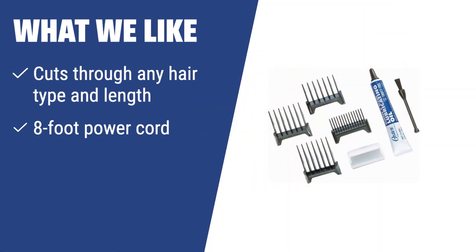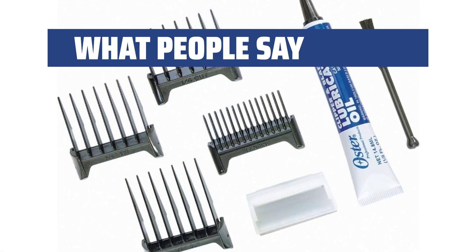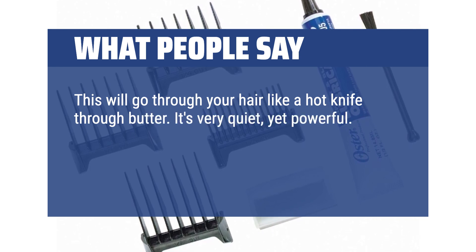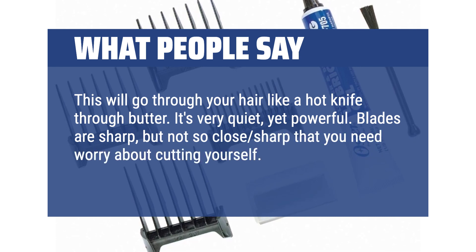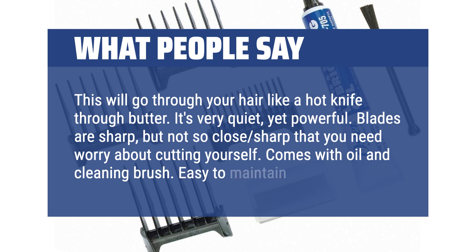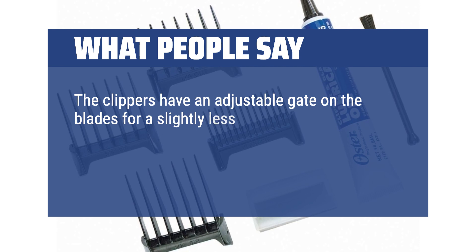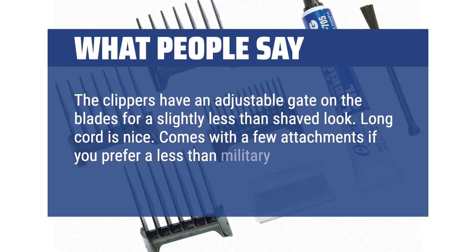What we like: If you have thick or heavy hair and are looking for a clipper that cuts through any hair type and length, has an 8-foot power cord for easy maneuverability, and features cryogenically treated blades for additional wear resistance, then this is the clipper for you. What people say: This will go through your hair like a hot knife through butter. It's very quiet, yet powerful. Blades are sharp, but not so close that you need to worry about cutting yourself. Comes with oil and cleaning brush — easy to maintain. The clippers have an adjustable gate on the blades for a slightly less-than-shaved look. Long cord is nice. Comes with a few attachments if you prefer a less-than-military appearance.